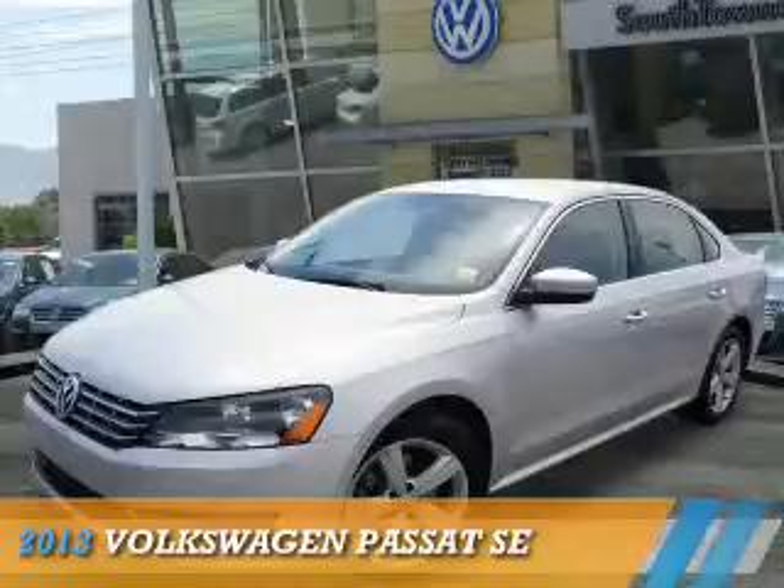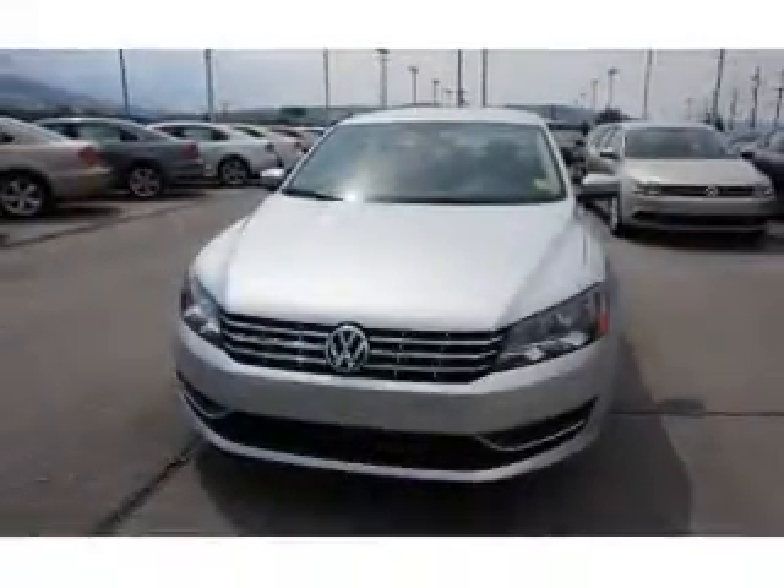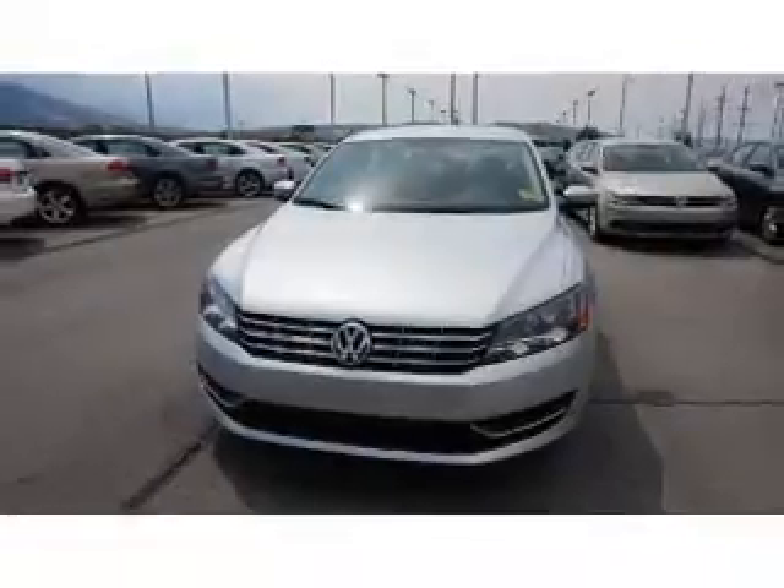Presenting the 2013 Volkswagen Passat, powered by a 2-liter, 4-cylinder engine and a 6-speed manual transmission.